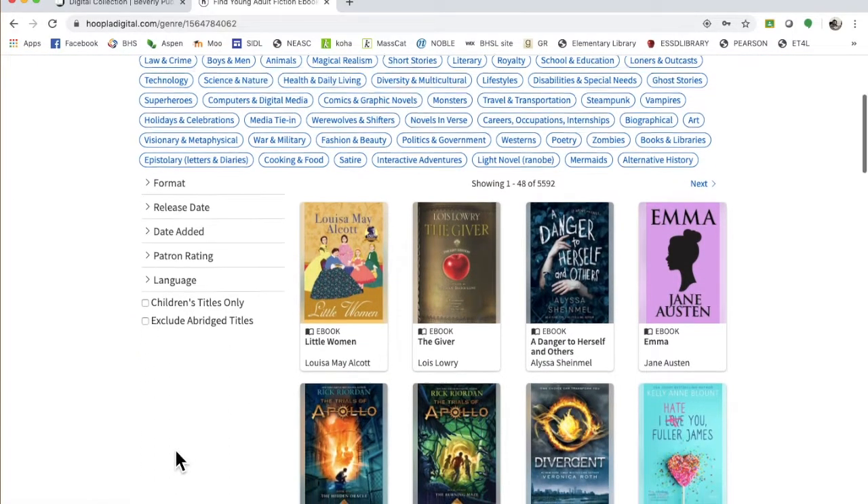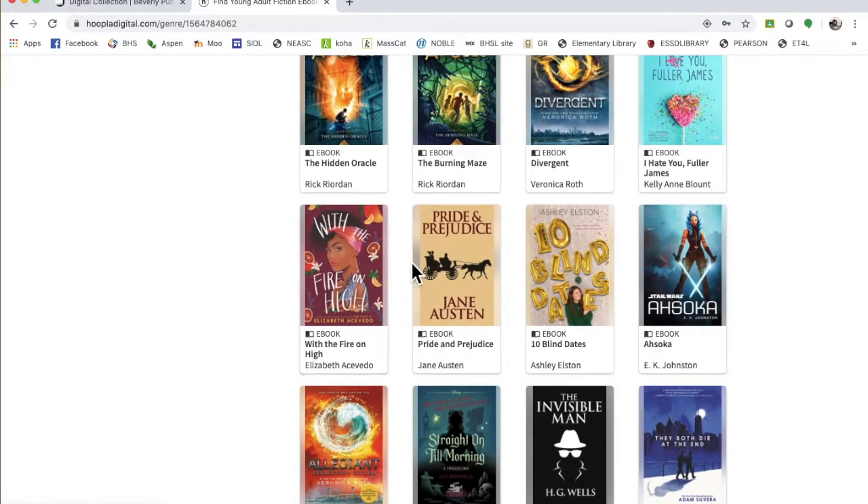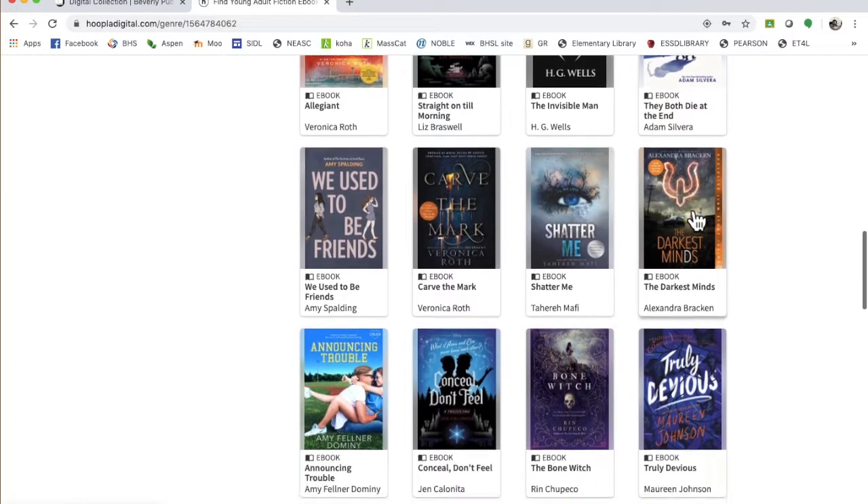And there's a bunch of really good stuff. Obviously Little Women, phenomenal. This one With the Fire on High, absolutely love that book. They Both Die at the End is terrific.